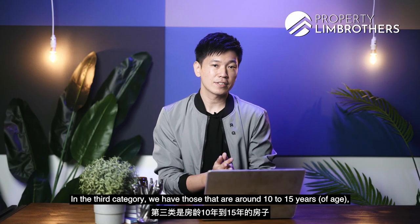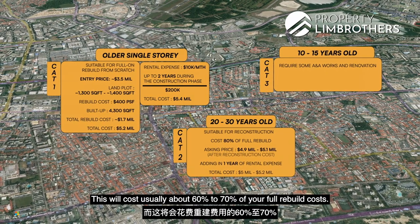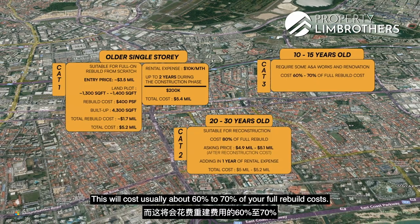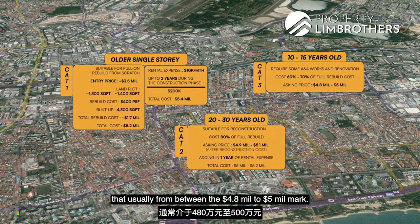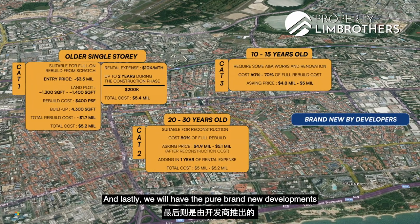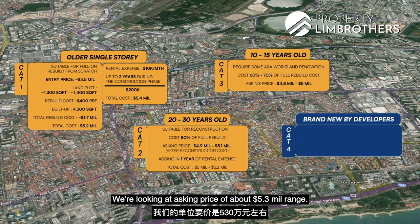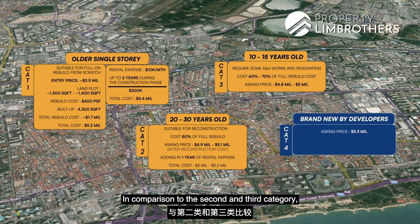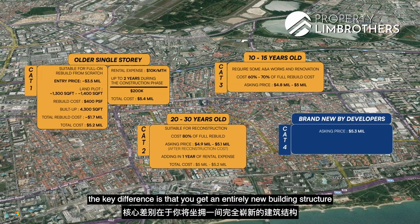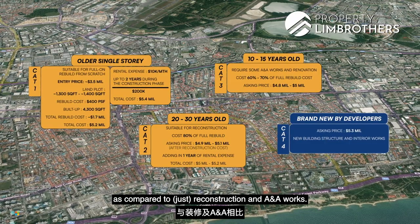The third category covers properties around 10 to 15 years old requiring A&A works and renovation, costing about 60 to 70% of full rebuild cost, with price ranges falling between $4.8 to $5 million. The fourth category — pure brand new developer units like today's — is at an asking price of around $5.3 million. The key difference is you get an entirely new building structure along with interior fittings, as compared to reconstruction and A&A works.